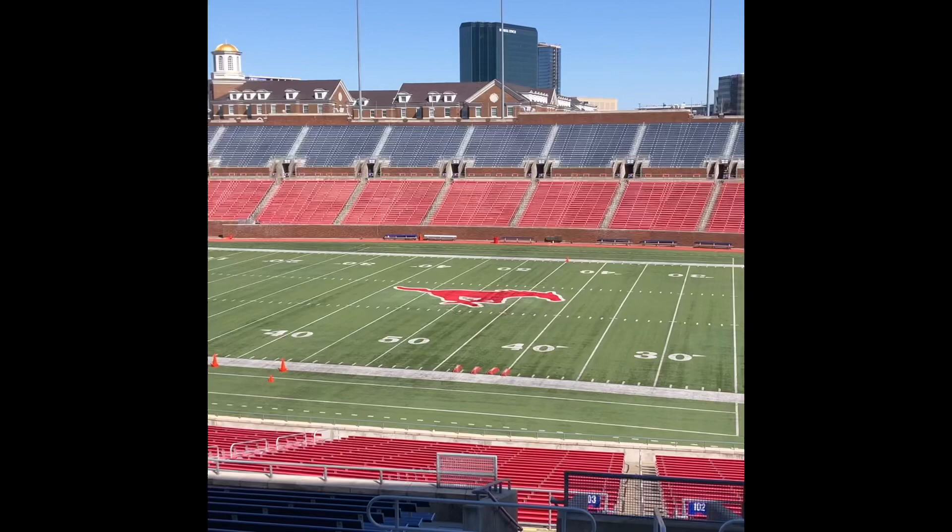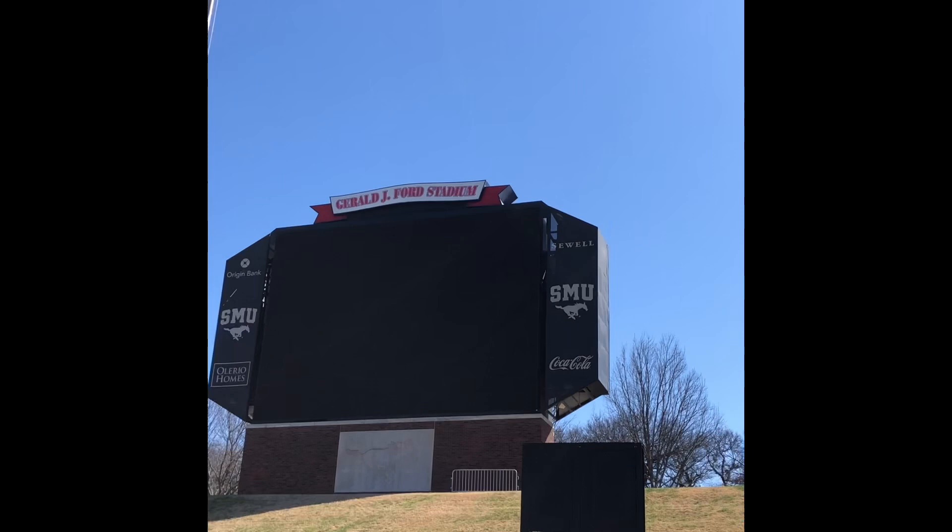We forgot to show you this — here's the scoreboard. Gerald J. Ford Stadium. It's time for the campus, baby.